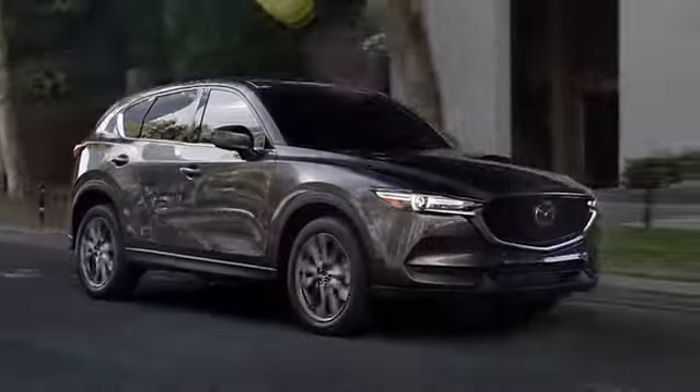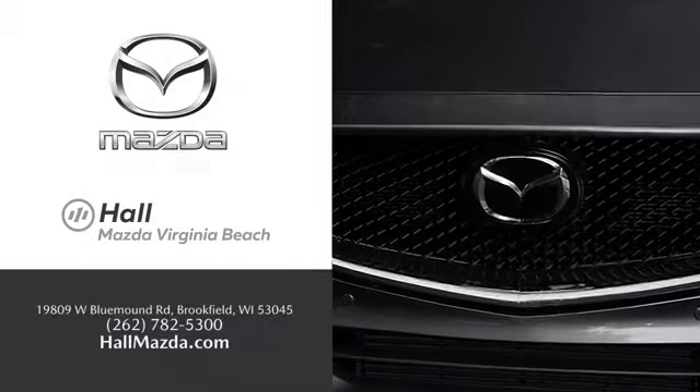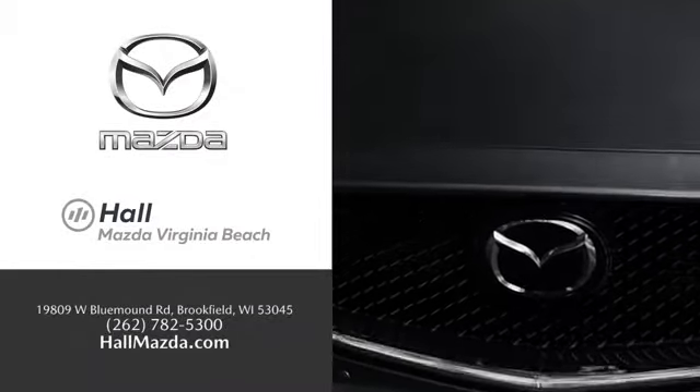Exceptional customer service and a wide range of new Mazda models. Find what you're looking for at Hall Automotive.